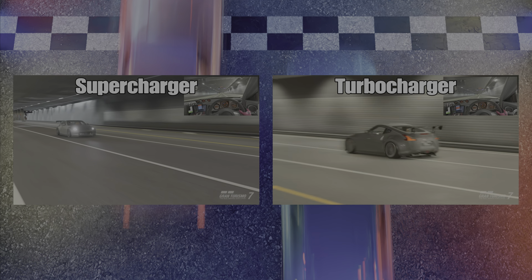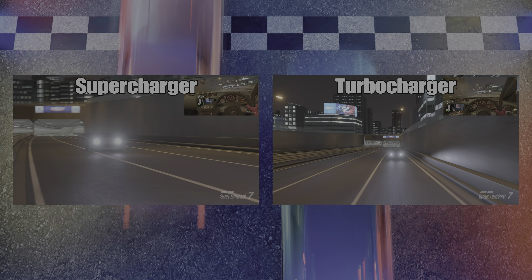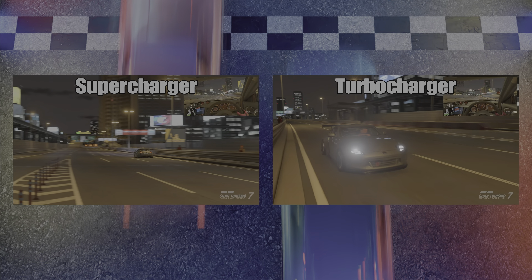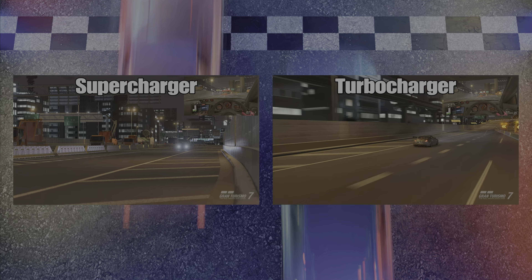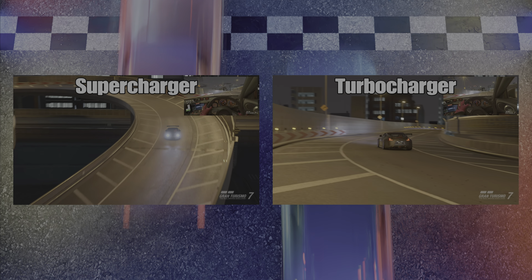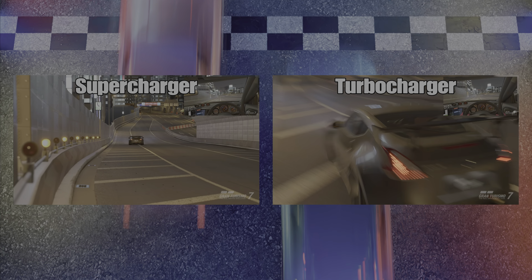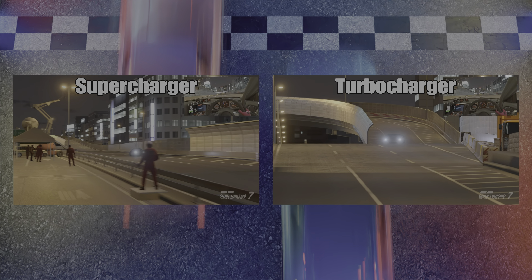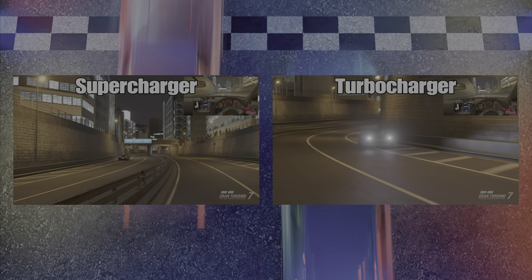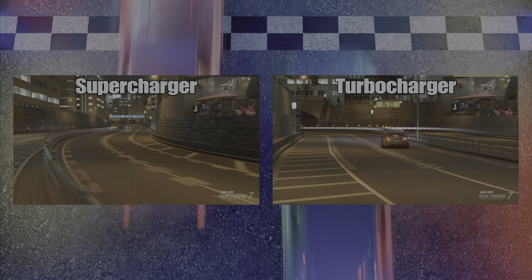So what we're hearing now is the turbocharged version of the car, and in a moment we'll switch it over to the supercharger so you can hear the difference, because it is quite a different sound, and that's going to be part of what makes you decide which way you want to go with this build. The cars themselves are very similar in power, with the supercharger taking on the power a little bit more steadily and a little bit more quickly. So it's a little bit faster on the lap, but the downside is it's a little bit worse with the fuel economy, so you'll have to decide whether you want a little bit more power and speed or better fuel economy to maybe skip a pit stop.